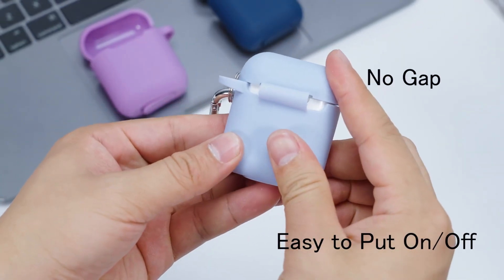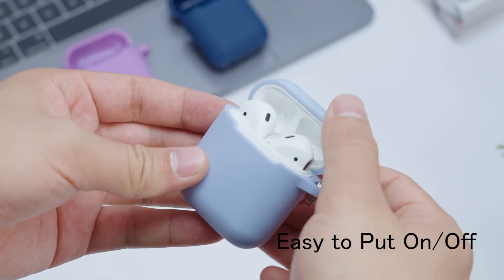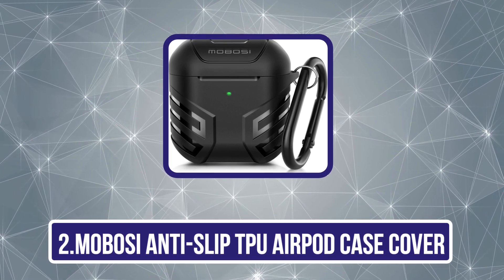Its sleek design complements the AirPods' compact form without adding unnecessary bulk, making it both functional and stylish. Now our second product is the Mabosi Anti-Slip TPU AirPod Case Cover.